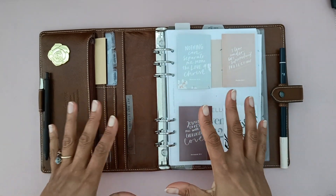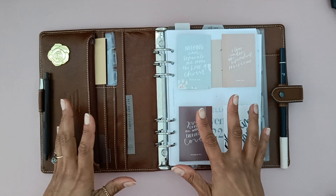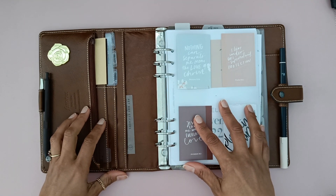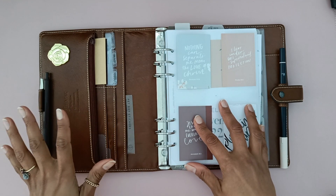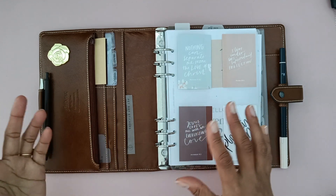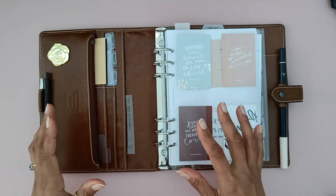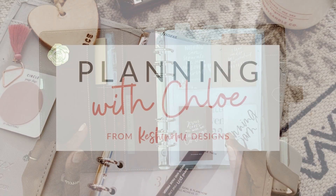Hey there planner friend, so in today's video I'm going to go through just a few planning supplies that I bought early on in my planning journey that I'm now just like, why did I buy that? It seemed like such a great idea initially — perhaps I was jumping on a trend — but now I've got further along my journey I'm not really seeing the point or not making full use of it, so let's get to it.